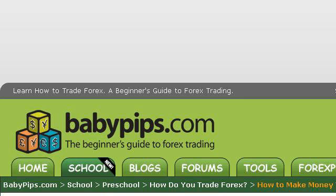The most helpful site to learn about how to do FX trading is www.babypips.com, specifically the page titled 'How to Make Money Trading Forex' on babypips.com. Here's the link.